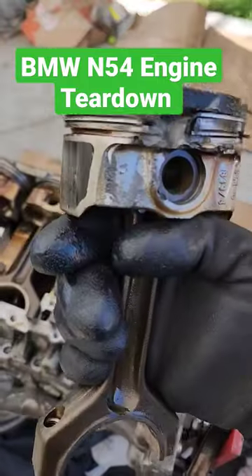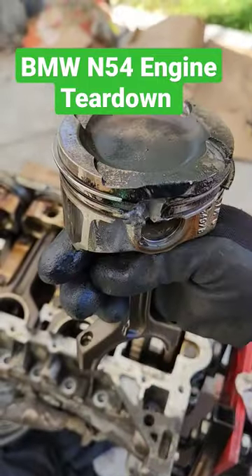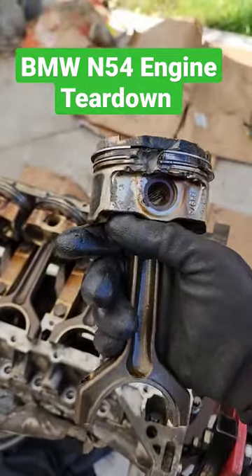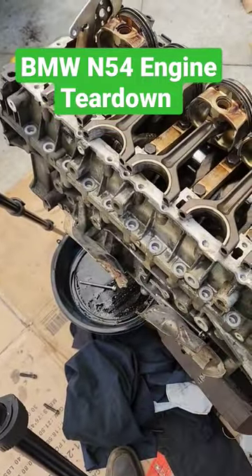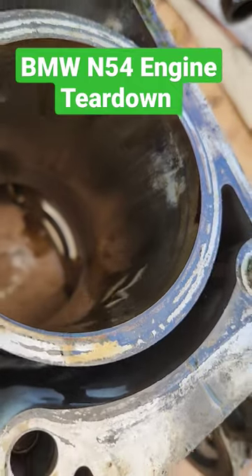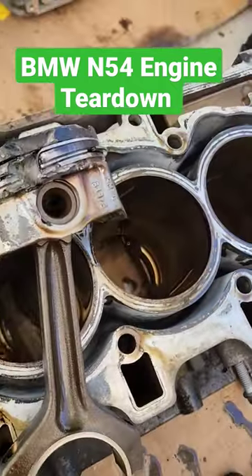But when you turn it over — boom, look at that. Broken ring land. That's going to cause you no compression. Somebody was probably boosting these turbos a little too much. And here you can see the damage on the cylinder wall for piston number 6. It's pretty intense.